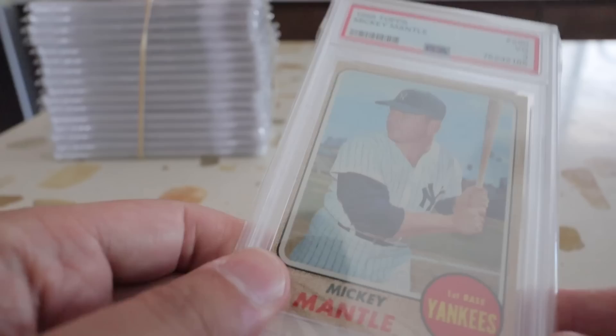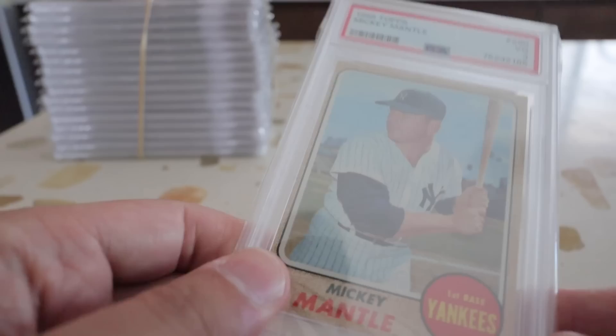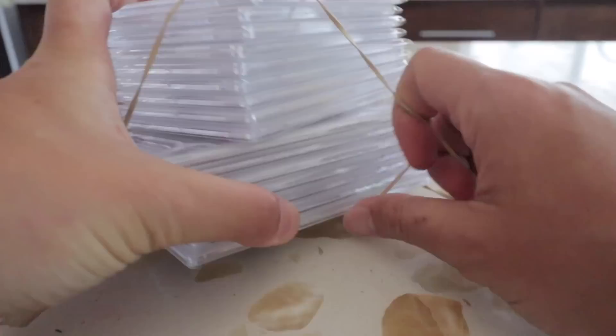First things first — picked this up in the mail. Nice Mickey Mantle PSA 3 from 1968. It's always so crazy with sports cards, right — people either want the really new stuff or the really old stuff. Mickey Mantle is always going to have a market. I always pick them up when I can.